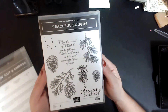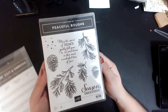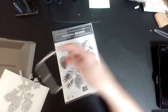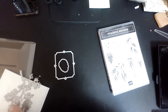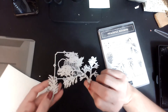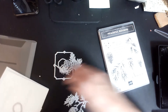The stamp set we're going to use is from the annual catalog and it's called Peaceful Bows. This is a carryover set from last year, so anybody who's been around for a while probably has this set — it was one of my favorites from last year. The dies that go with it include some pine cones, solid pine cones, some greenery, some bigger greenery — which is what we're going to use tonight — some more leaves, and then a small pine cone.